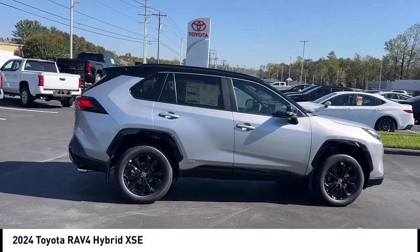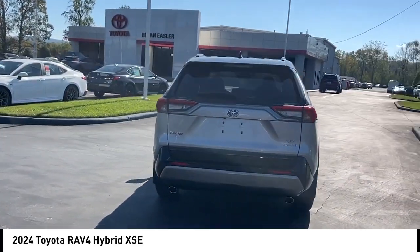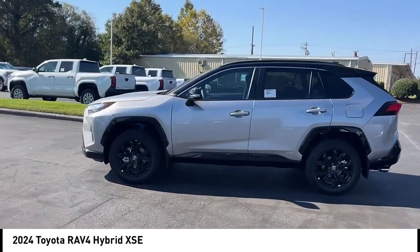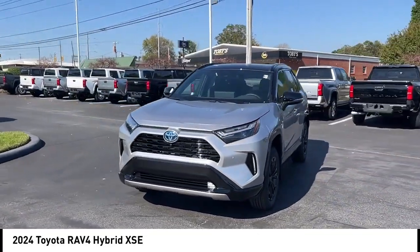Looking for the right vehicle? Check out the 2024 RAV4 Hybrid. The Toyota RAV4 Hybrid offers a spacious interior, an abundance of technology, and safety features galore. When pairing all of this with a dynamic exterior, it's not surprising that everyone is talking about this vehicle.